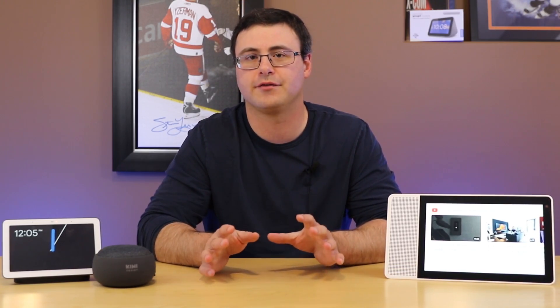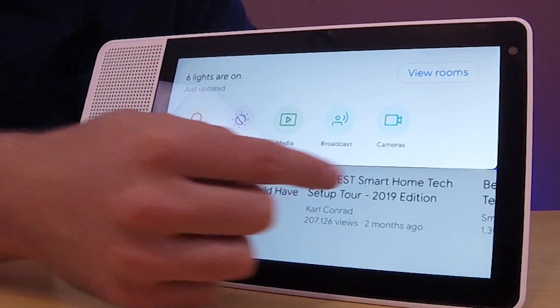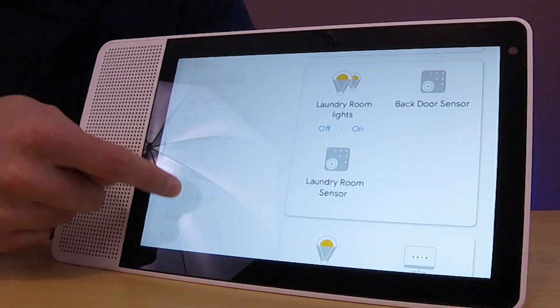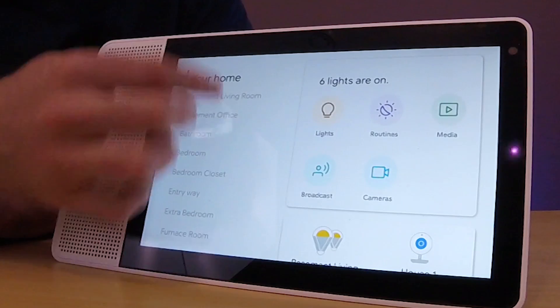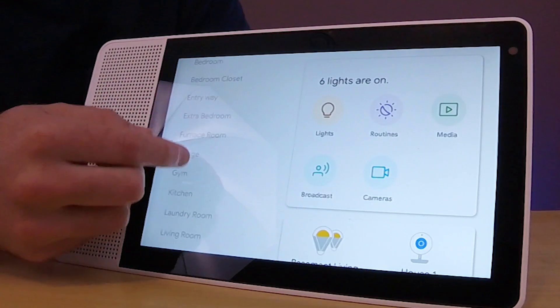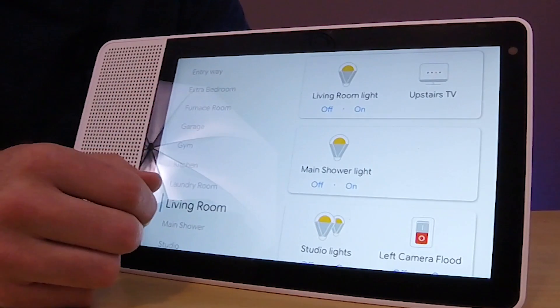Speaking of new control interfaces, if you haven't been paying attention to the smart display interface, there's a new approach that people probably haven't noticed. Going into the 'View Room' section, you'll notice on the left you can go through your different rooms very quickly. You can scroll up and down to your whole home, giving you another option to go through the five or six things on the pull-down menu. You can quickly access control interfaces for different rooms — Google is continuing to improve smart home control.